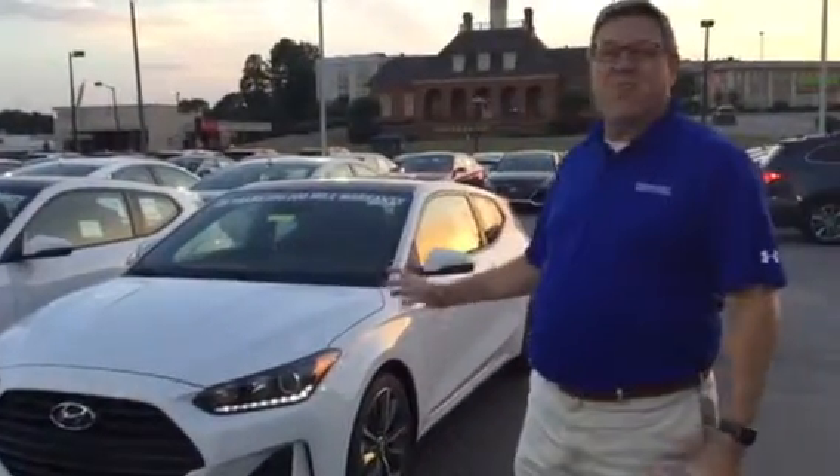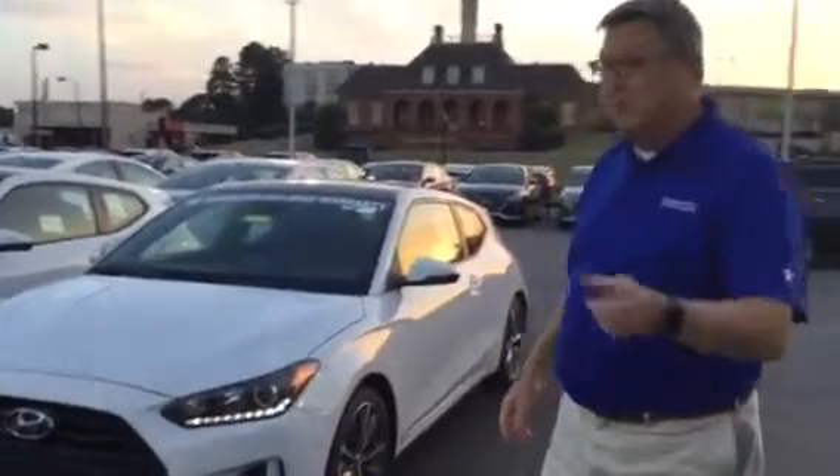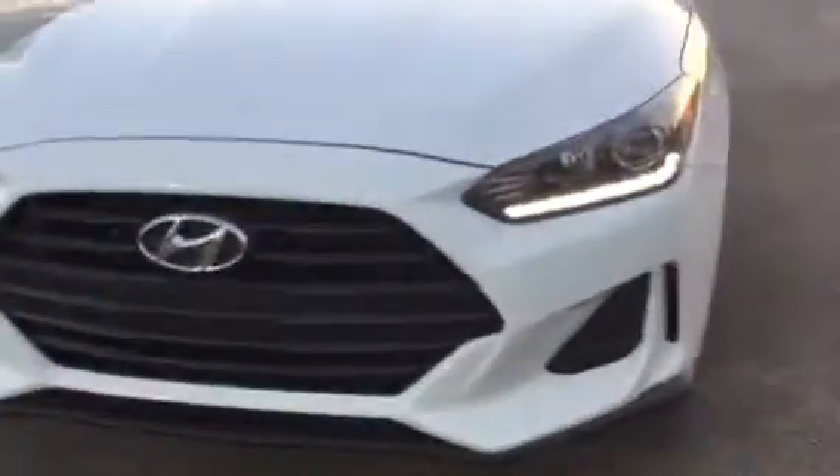These are amazing vehicles, sporty — you'll love this car. I pulled one up here on the lot just to show you the one that you selected. You're gonna see our wraparound LED headlights and our premium alloy wheels.